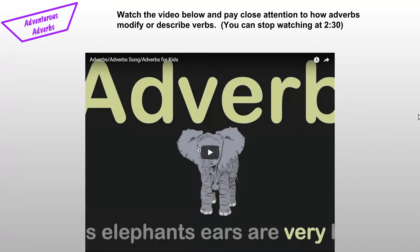There's a video for you to watch, and you're going to pay close attention to how adverbs modify or describe verbs. You only have to watch the first two minutes and 30 seconds of the video, which describe how adverbs modify and describe verbs. After the first two minutes and 30 seconds, the video will start explaining how adverbs modify or describe adjectives or other adverbs. You're welcome to watch the whole video, but it's not required.